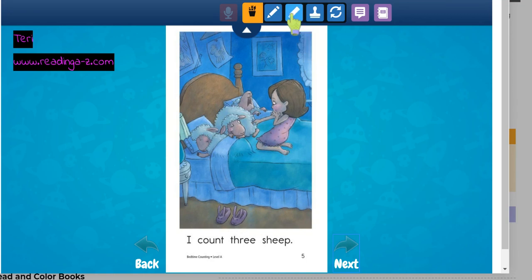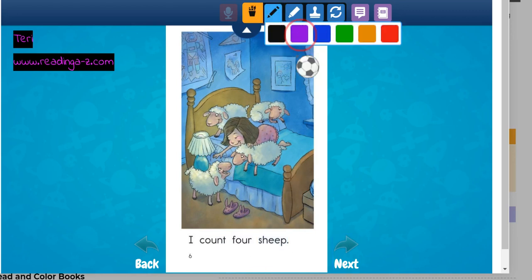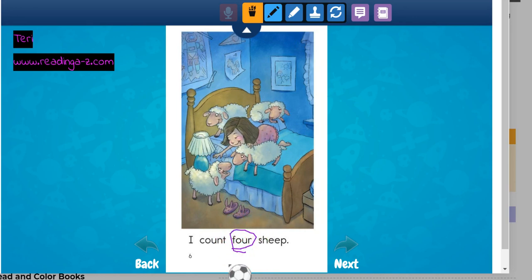I count three sheep. One, two, three. I count how many? Four sheep. Oh my goodness, I hope her mommy comes and helps her. Four. One, two, three, four. Good job.